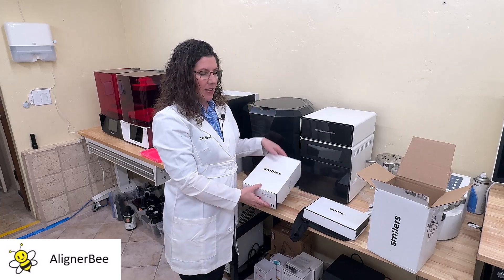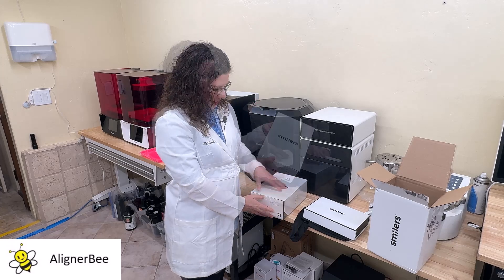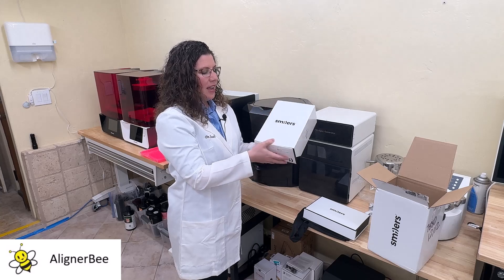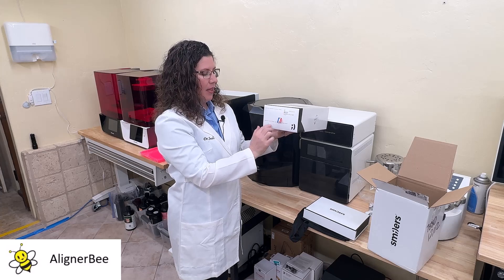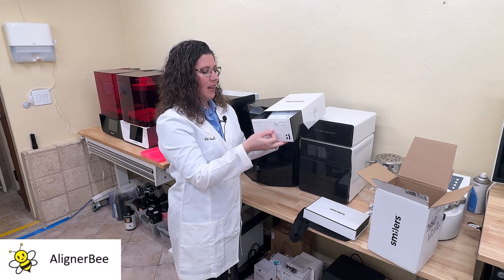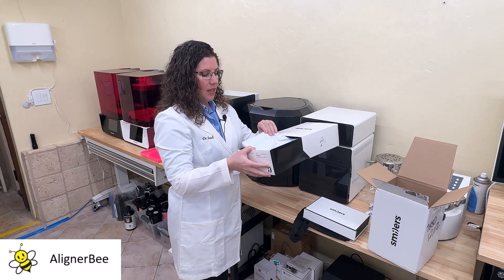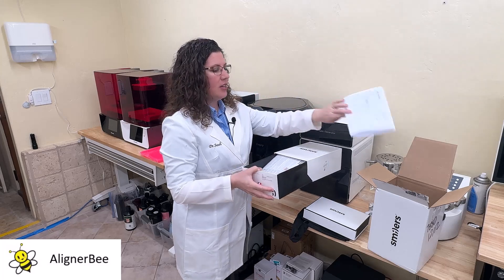Let's go ahead and take a bigger look at our patient case. Our packaging is nicely branded and it can go into a shelf. You can label the patient's name and their date. When we open it up, there will be a packing slip for the office denoting the patient and the case.